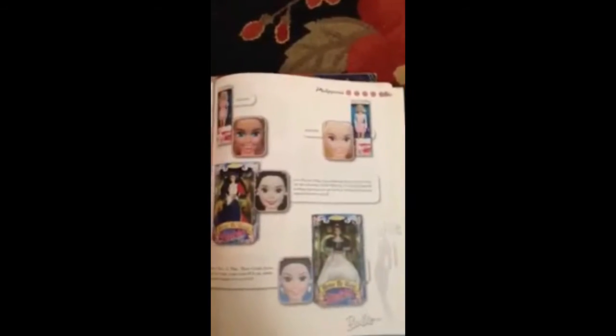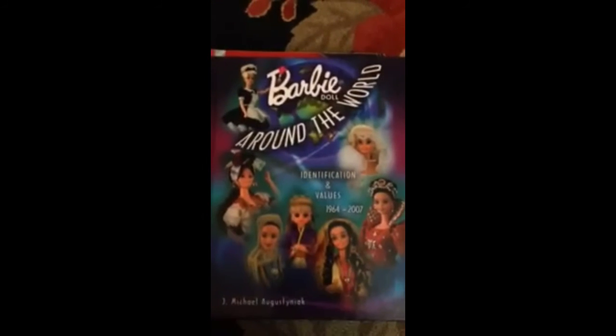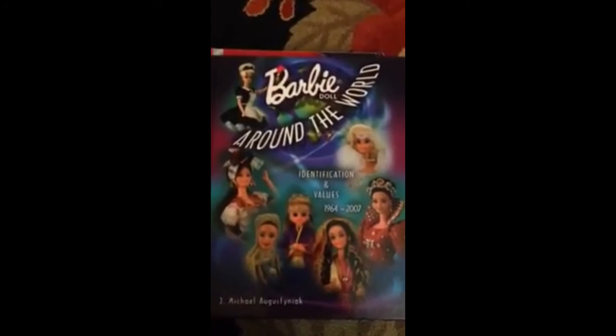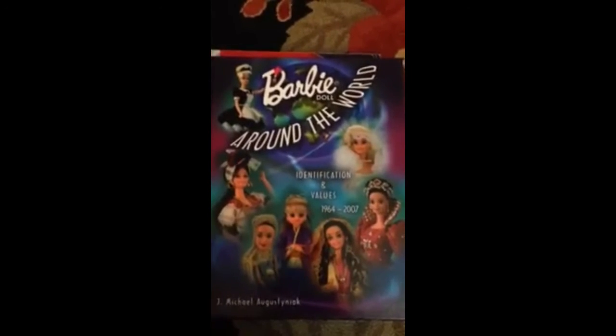Anyway, Barbie Around the World — I don't say it's a must-have, but it's really cool, and if you're into Barbie and want to educate yourself and learn more about Barbie around the world, this is your book.